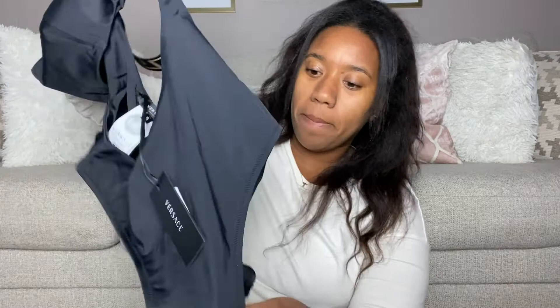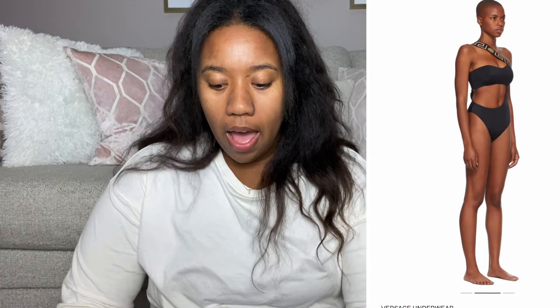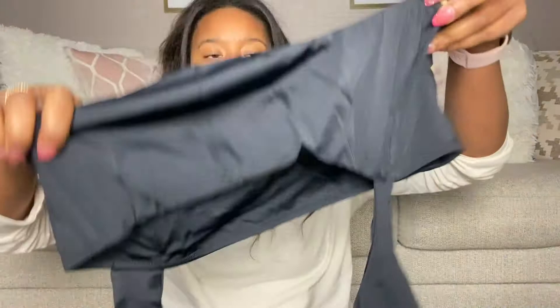I'll show you a picture of what the model looks like so you can see that. I'm not going to try it on right now — maybe if it looks good enough I'll show you. I actually bought this swimsuit in hopes of motivating me to slim down a little bit, because it's getting colder and I'm getting lazier. It's a really cute swimsuit.